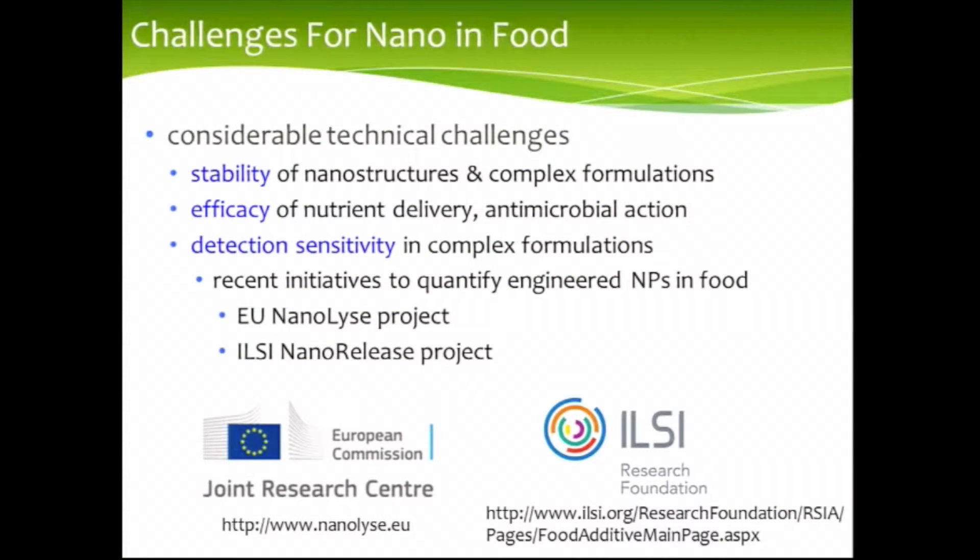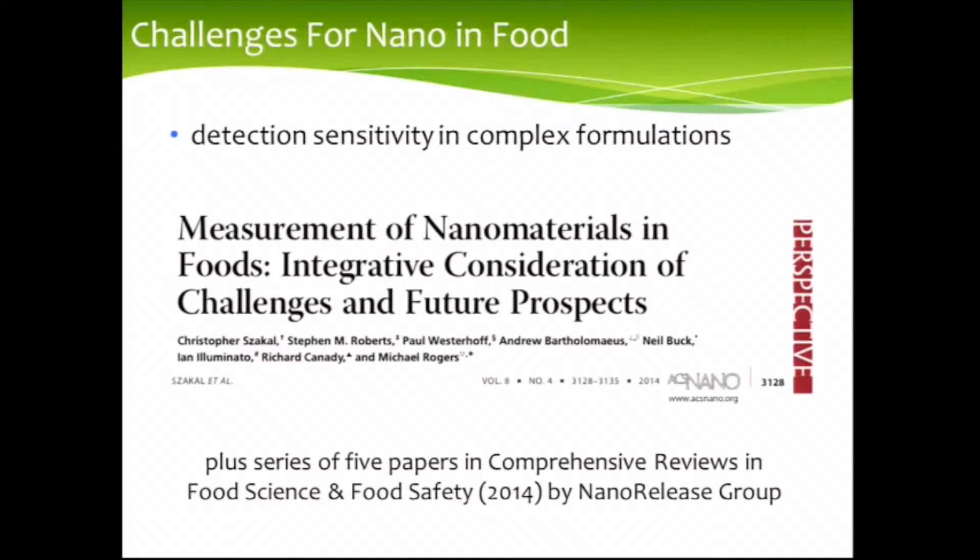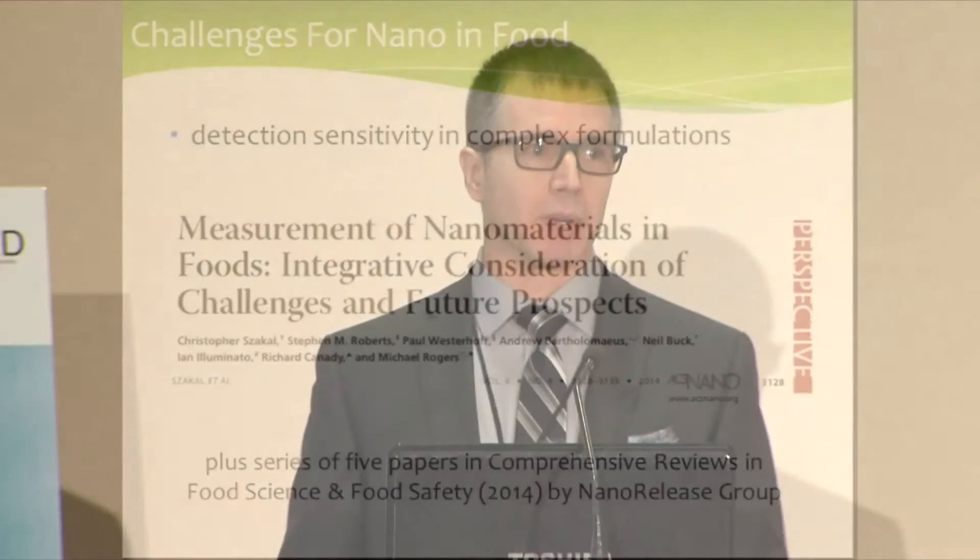There have been some recent initiatives — one in the EU and one through the International Life Sciences Institute — in which they've tried to quantify engineered nanoparticles in foods. That's led, in the case of this nano release group, to a number of key publications recently about how you go about measuring whether you have nanoparticles in food.